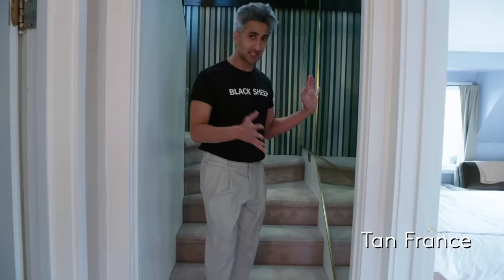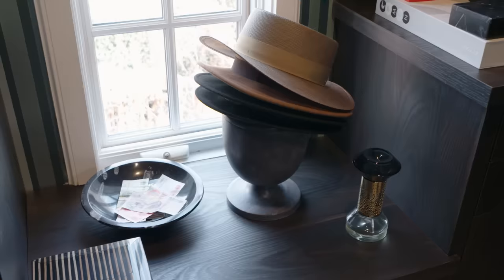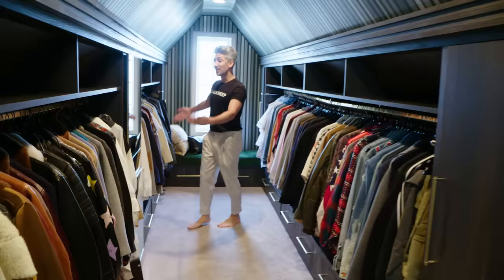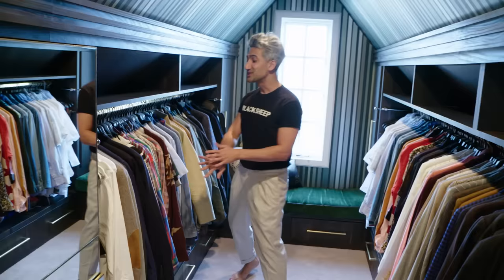The closet is the only space of the house that I didn't design myself completely. I worked with a design company to create a closet that felt very much me. I didn't want it to be too feminine or too masculine — I wanted it to feel like a really good balance. And so this is what we achieved. This section here is my husband's. He doesn't have a lot of clothes, so this is his section.